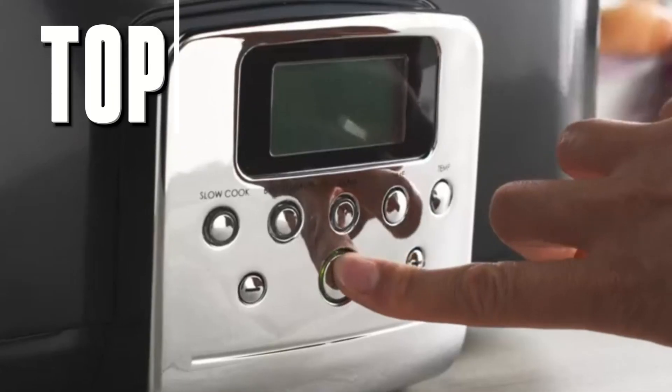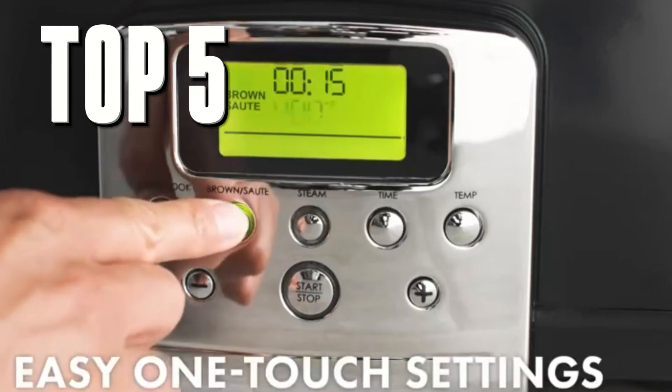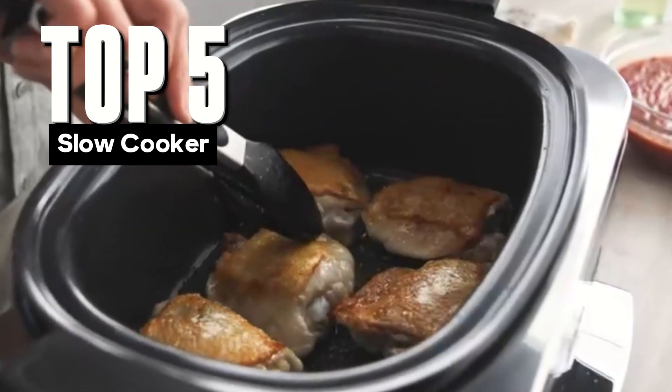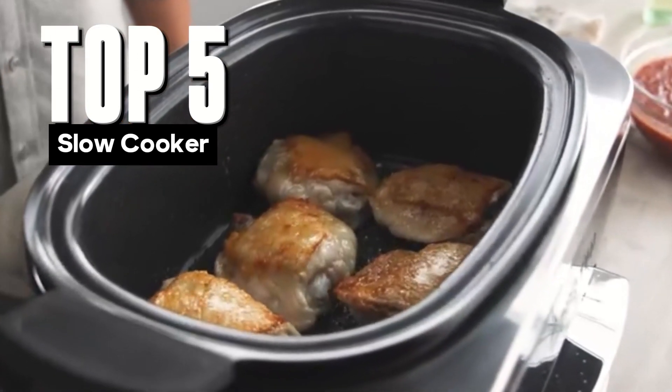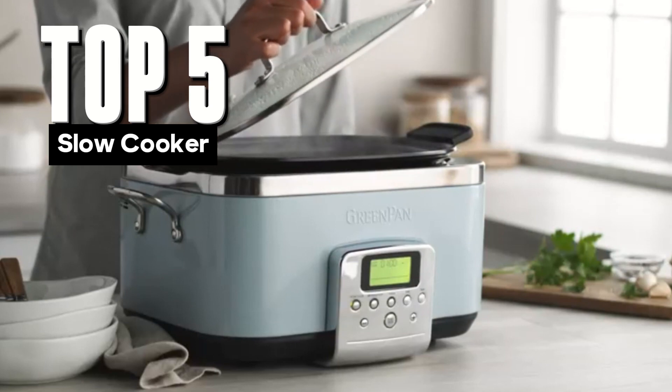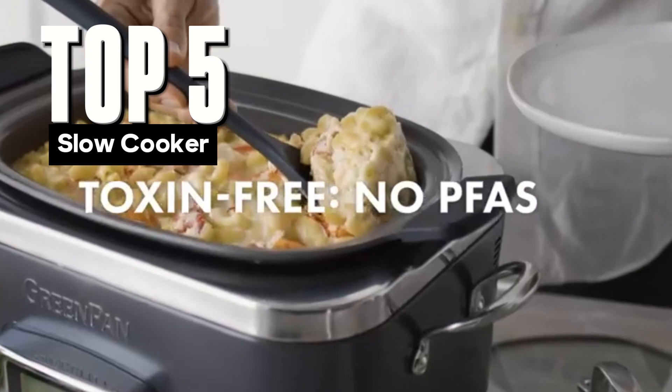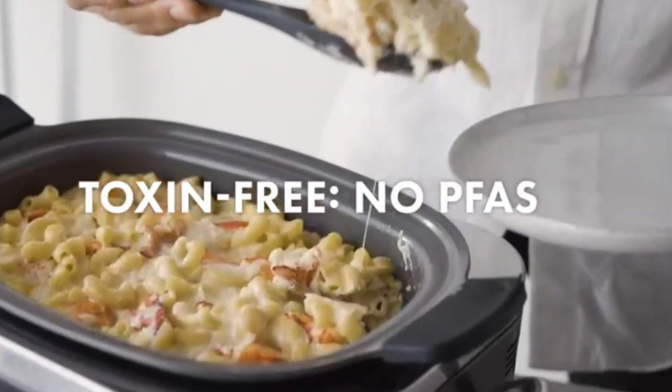Hey there, cooking enthusiasts! Are you tired of spending hours in the kitchen preparing meals? Well, today's your lucky day. Join us as we unveil the top 5 slow cookers that'll revolutionize your cooking experience, making meal preparation a breeze. Stick around to find the perfect companion for your culinary adventures.